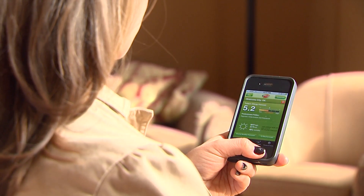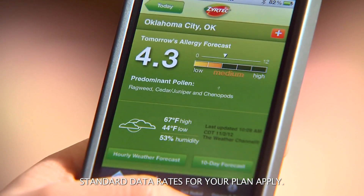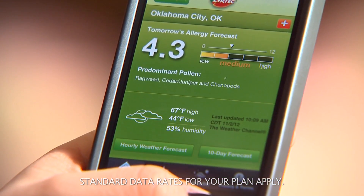Allergy testing to find out what types of mold you are allergic to can help you figure out how rain is likely to affect you. You can also check out the daily weather forecast and pollen and mold counts to help you minimize exposure to the allergens that set off symptoms.